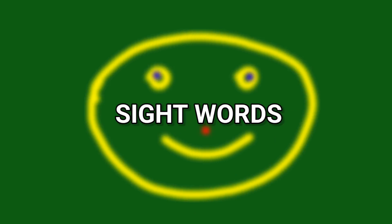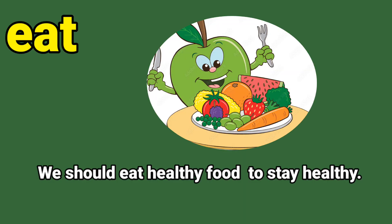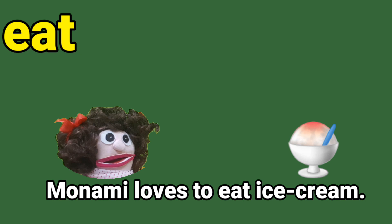Let's start with the sight word eat. E-A-T, eat. Let us say together: eat, eat. Now let us read the sentence: we should eat healthy food to stay healthy. Circle the sight word eat. E-A-T, eat. Well done.